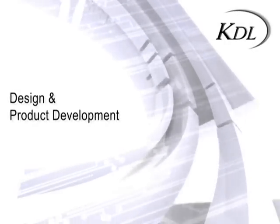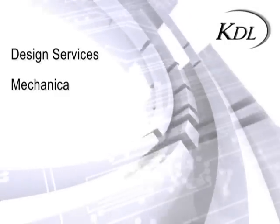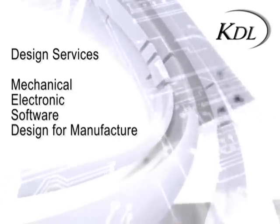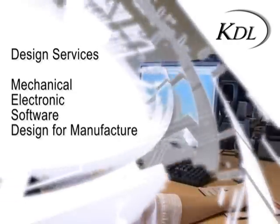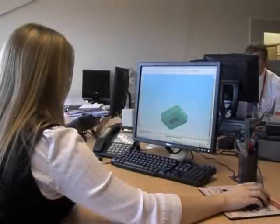Design and Product Development. Design services include mechanical, electronic, software and design for manufacture. As KDL also offers manufacturing services, its designs offer high levels of manufacturability.